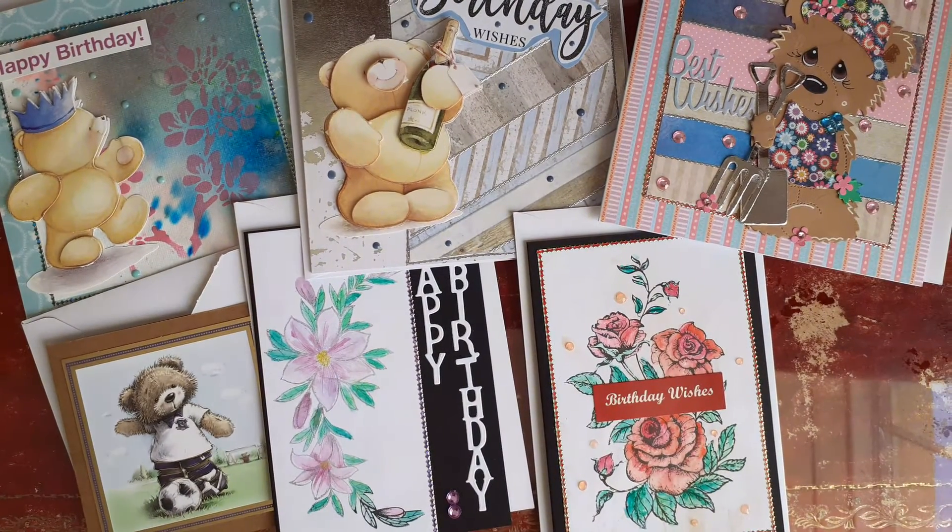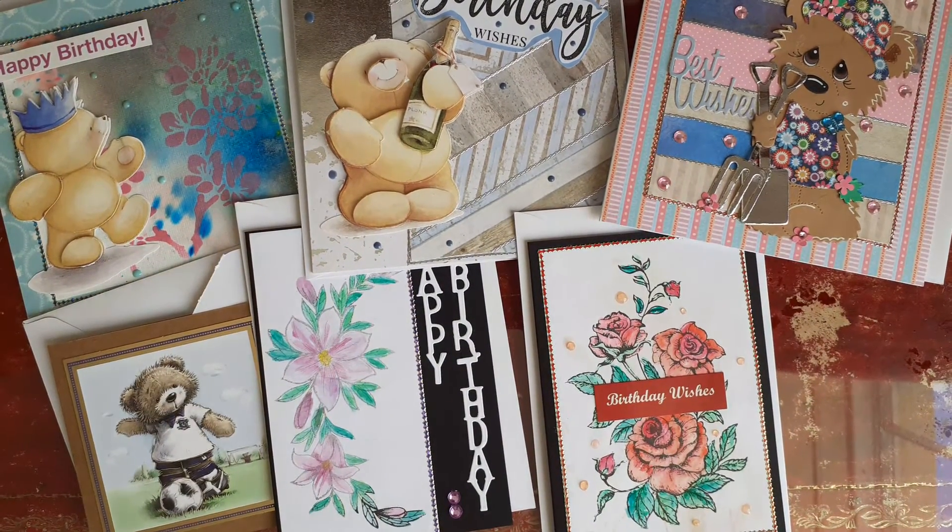Hello everyone, just coming on today to do some VRs for three lovely crafters.